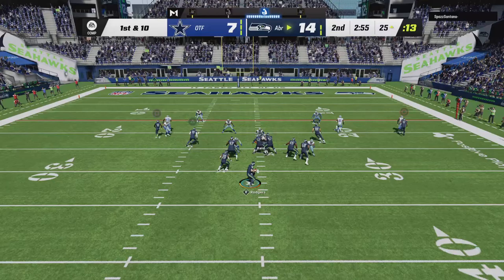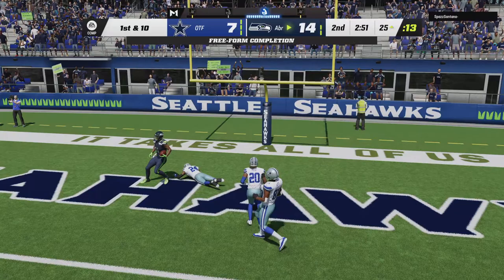So after the INT, it's Rodgers — and he's got it, caught it!